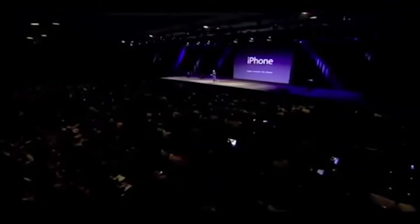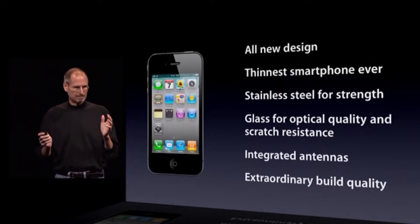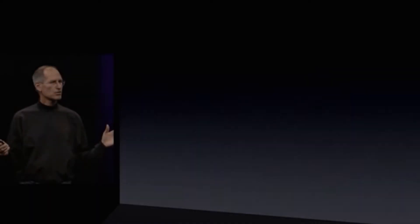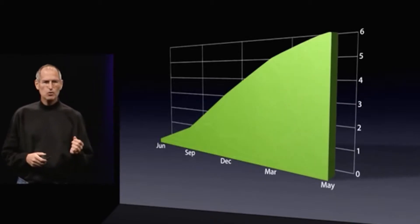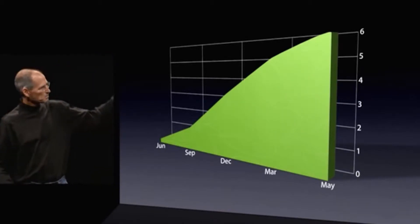Today, Apple is going to reinvent the phone. I don't think there's another consumer product like this. When you hold this in your hands, it's unbelievable. In this first year, we have sold six million iPhones until we ran out some number of weeks ago.